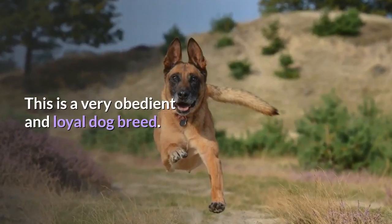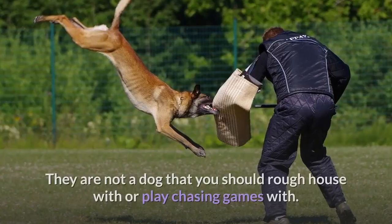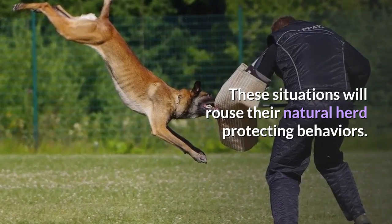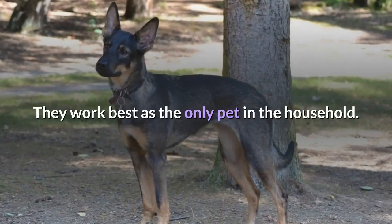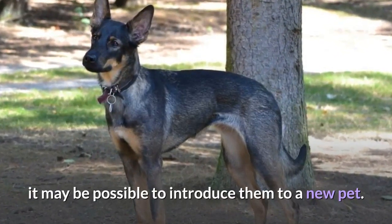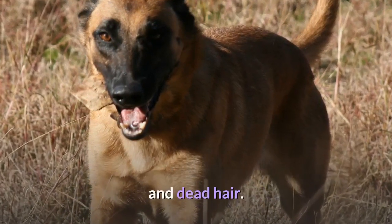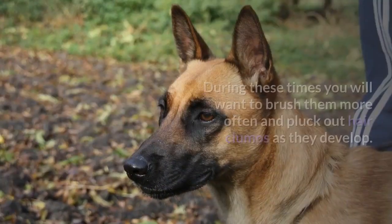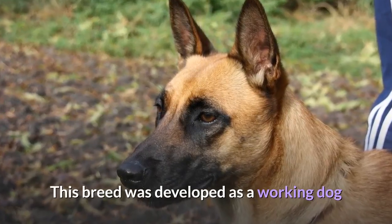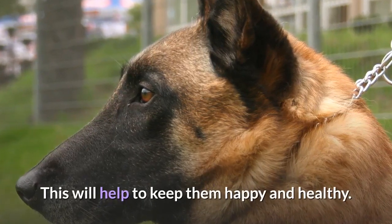This is a very obedient and loyal dog breed. They can be a great family pet with the right training and precautions. They are not a dog that you should rough house with or play chasing games with, as these situations will rouse their natural herd-protecting behaviors. They work best as the only pet in the household; however, if properly socialized and trained, it may be possible to introduce them to a new pet. To care for this breed, you will need to brush their coat regularly to keep it free of debris and dead hair. They shed twice a year, and during these times you will want to brush them more often and pluck out hair clumps as they develop. This breed was developed as a working dog, so you will need to provide them with lots of opportunities to get vigorous exercise, which will help to keep them happy and healthy.